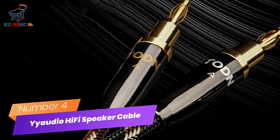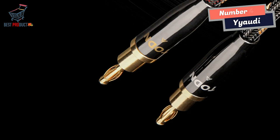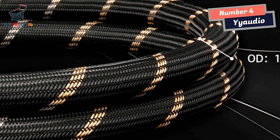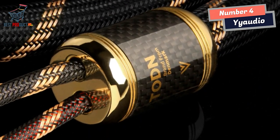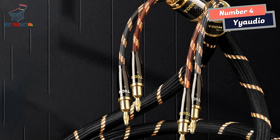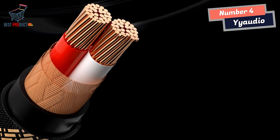Number 4: Yonio Hi-Fi Speaker Cable. The Yonio Hi-Fi Speaker Cable is a remarkable audio cable that offers exceptional performance and impressive build quality. One standout feature is its use of bold oxygen-free copper, ensuring optimal conductivity and clean, accurate audio signals. Additionally, the cable features tightly braided shielding, which serves as an effective anti-interference measure, ensuring a pristine audio experience.